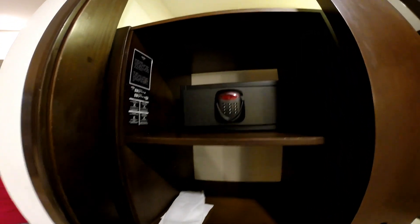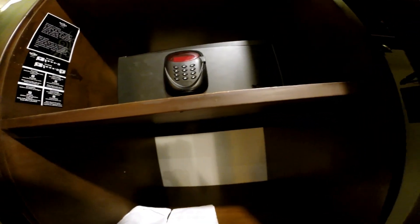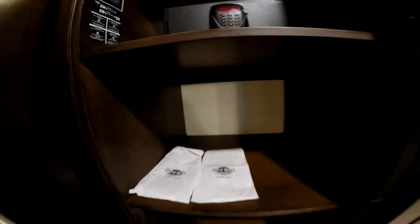There's plenty of closet space — we didn't use any of it since we were only here for three nights, but there are definitely plenty of hangers and plenty of closet space. There are large mirrors on the outside of the closet doors. You also get two sets of house shoes, which they bring packaged.